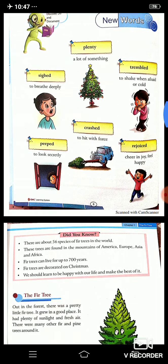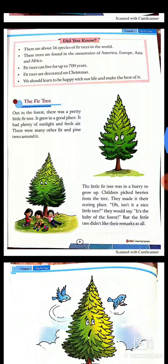I will start the lesson, The Fir Tree. But before that, I would like to tell you some facts about the fir tree. There are about 56 species of fir trees in the world. They are found in the mountains of America, Europe, Asia and Africa. Fir trees can live for more than 700 years. Fir trees are decorated on Christmas. They grow best in moist soil. Sunlight and plenty of water is needed for its growth. Wood of most fir is used as plywood, essential oil, etc. The different kinds of fir trees are balsam fir, Douglas fir, Fraser fir, white fir, noble fir and so on.